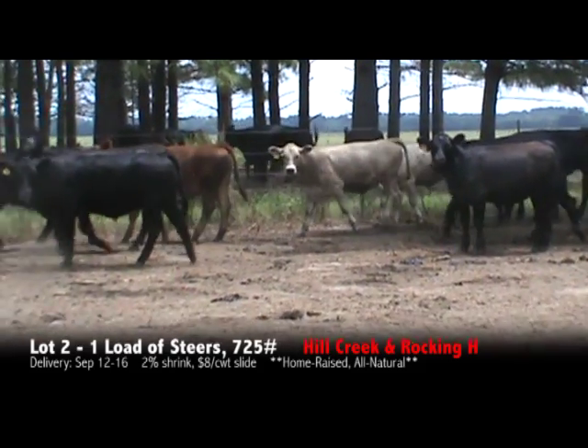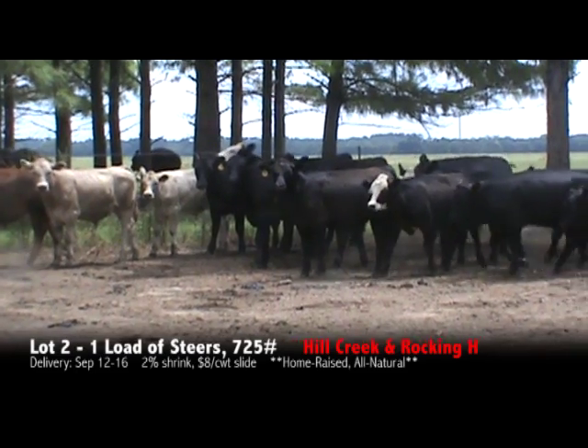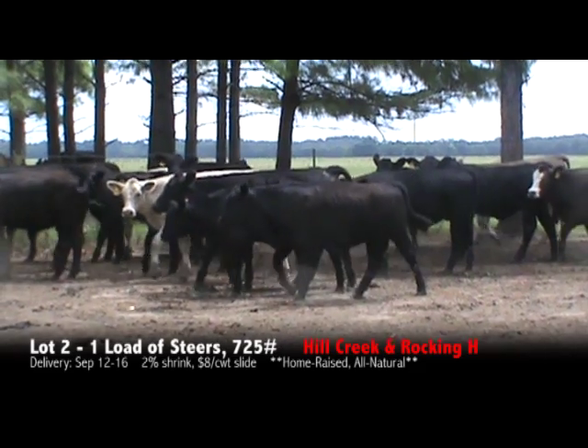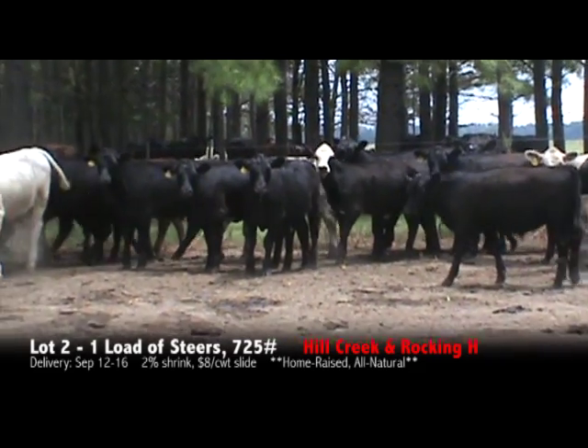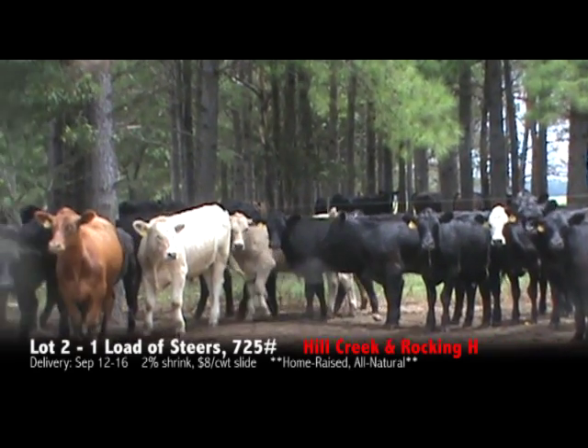These cattle will be all natural. They've been weaned well over 45 plus days, on grass, hay, and getting feed. They'll be weighed on a truck, 2% shrink, $8 top slot.